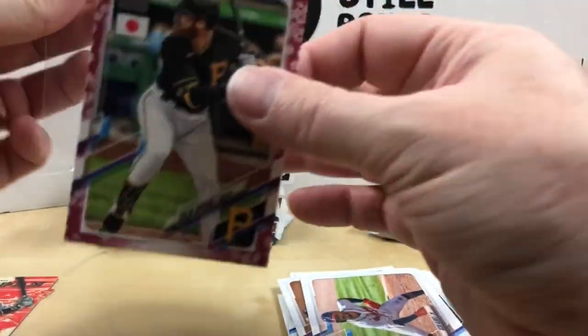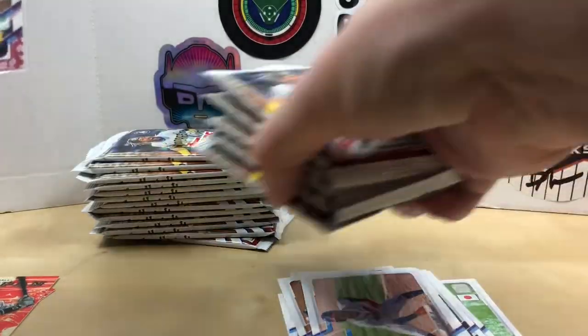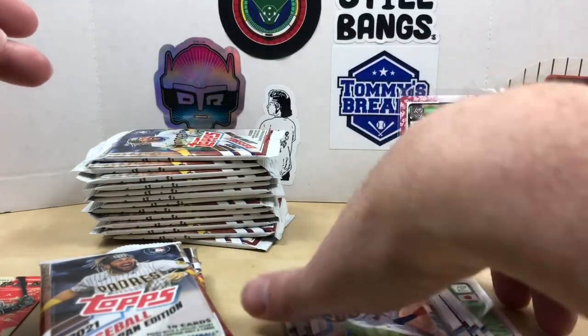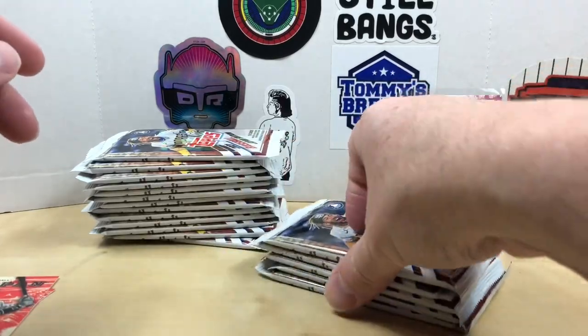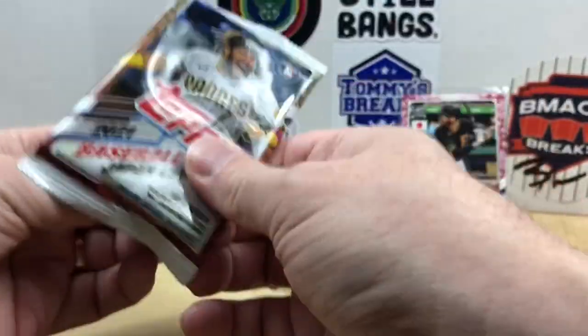I saw the Pirates helmet and thought maybe it could be Ke'Bryan Hayes, but sadly it was not. So our first hit is Colin Moran. You can't live or die with the parallels in these sets, although I do sell some of these on eBay and people will go out to get their favorite teams.